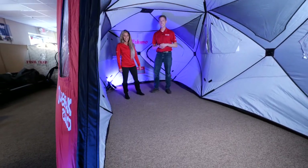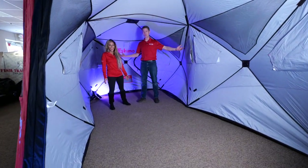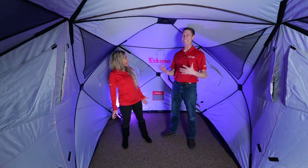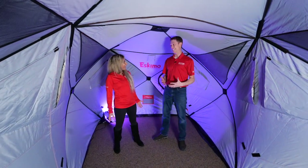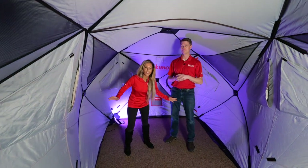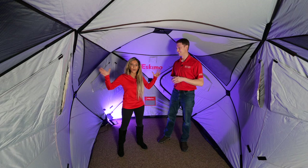Come on in — honestly, there's plenty of room in here. This is the Eskimo Outbreak 850 XD, and it is huge. We're talking humongous: 114 square feet of fishable space.